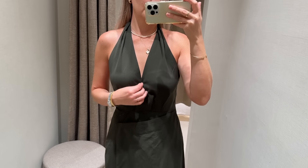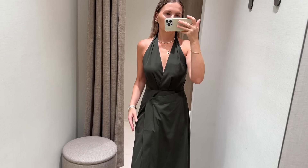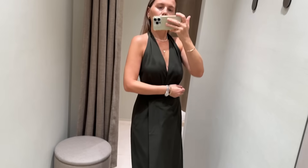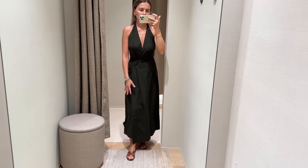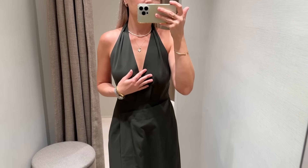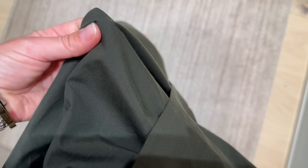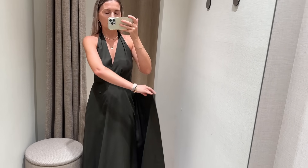Next is this deep olive green halter neck dress with a low back. I feel really feminine in it. The fabric is light and feels really luxurious. The color is spot on. Up close you can see the fabric detail — it has no pockets, just this small detail that could work like a button.